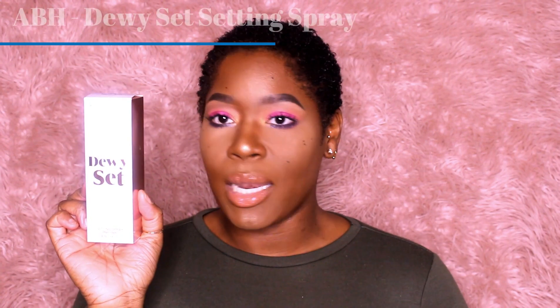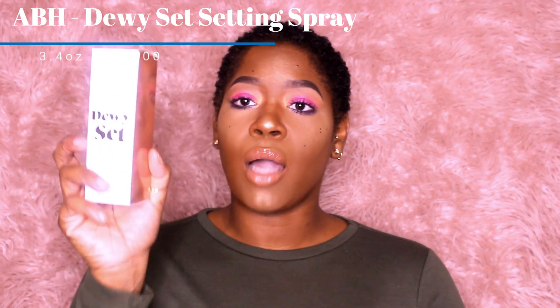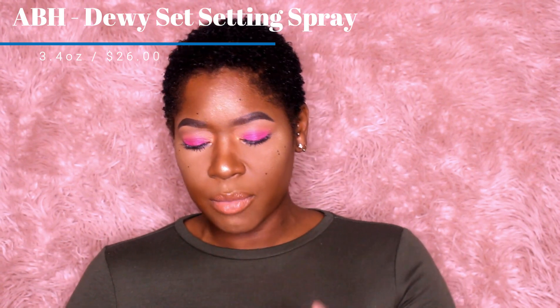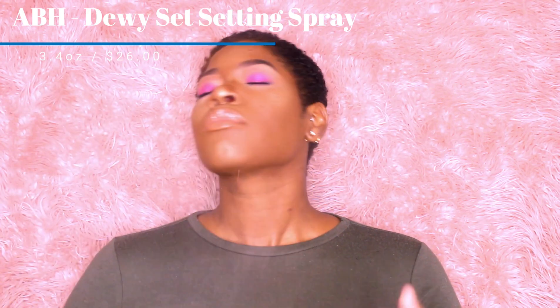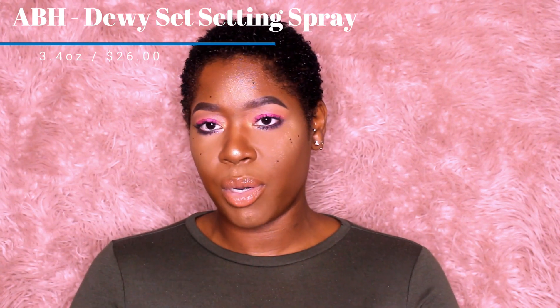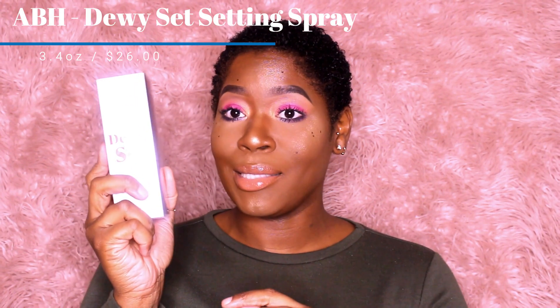Along with that palette she also released a setting spray, and I also picked up it. Your girl loves a setting spray. I got the Anastasia Beverly Hills Dewy Set Setting Spray and this will run you $26. It has a vanilla scent — like a coconut vanilla scent. You get about 3.4 fluid ounces. I love the way it sprays. It smells so good — I love a coconut spray. So I picked this up and I love it.